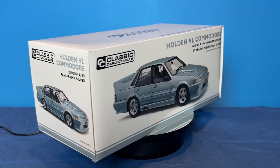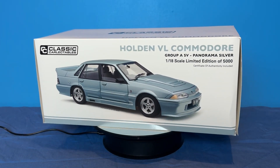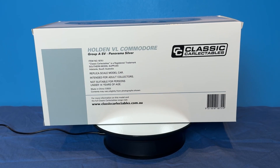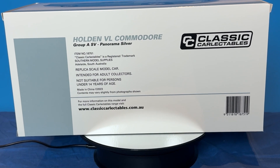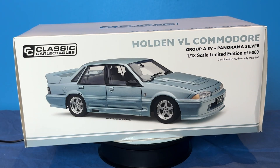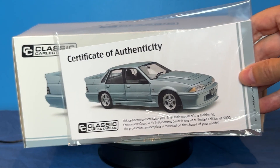Just a quick history lesson on the car that this model is based on. Built in 1988, it was the last facelift on the first generation Commodore — the VL — and the first car built by HSV, which is an acronym for Holden Special Vehicles. Oh and look, it comes with its own certificate of authenticity.